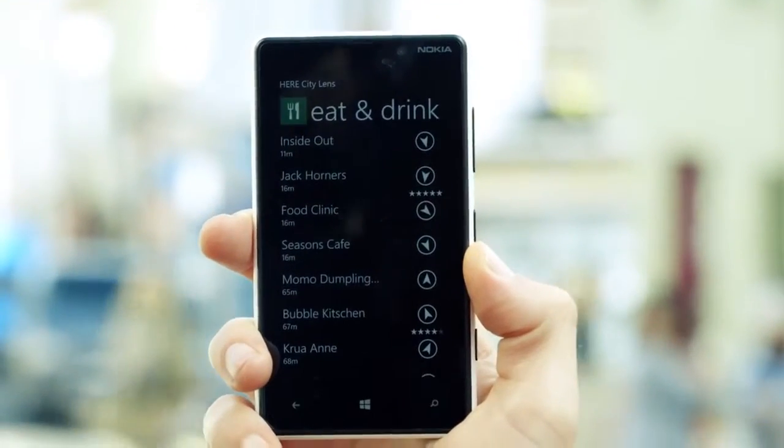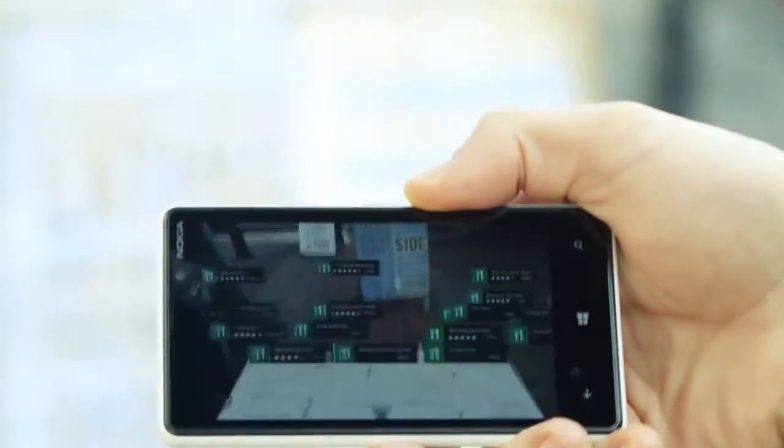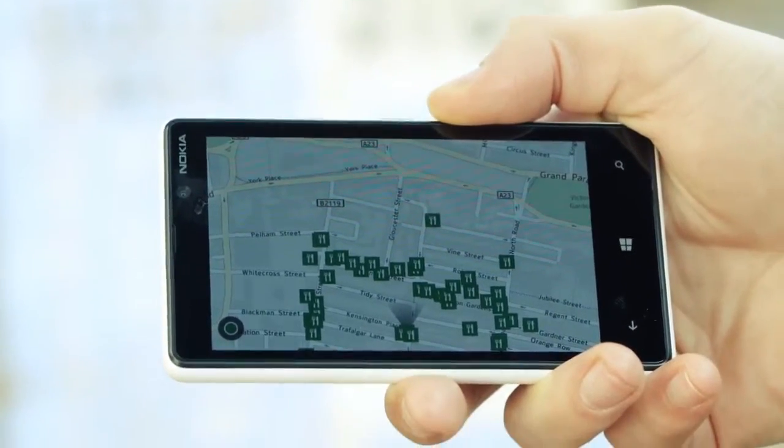And here's the clever bit. If I flip the phone around so it's laying flat, it will transition smoothly into a map view and I can see all the restaurants now in place on the map, complete with distances, reviews, contact details and everything else I might want.